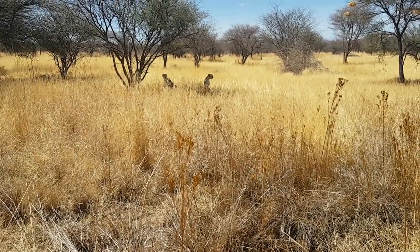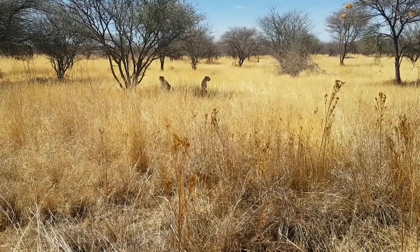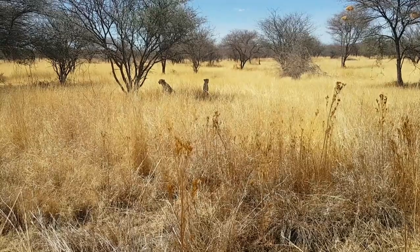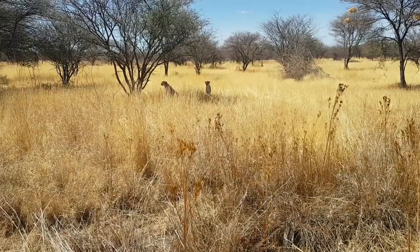They seem to really be enjoying the extra space that they have up here. As you can see, hanging a little bit more back from us than usual, pretending to be a little bit more wild cheetahs out here, which is always nice to see.